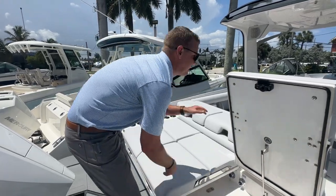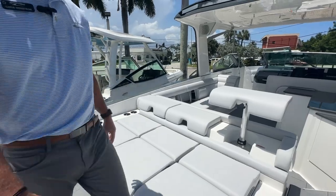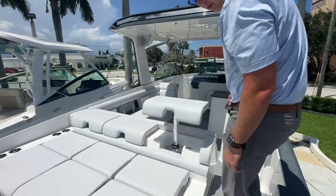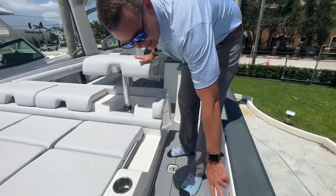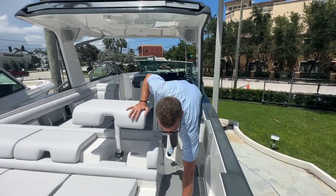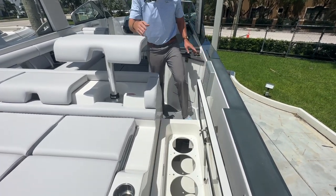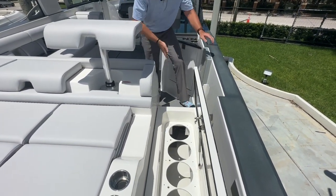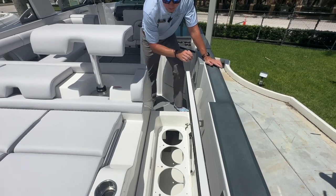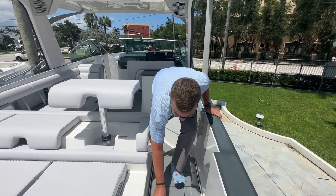No shortage of cup holders back here. Tons of cup holders, tons of seating, and a neat entry light as well. If I push that button it'll actually illuminate all my lights as I work my way into the boat. Underneath the floor here is a really cool use of space for your fender storage — they have individually slotted holders for your fenders, so you don't have to worry about those taking up a big compartment anywhere.